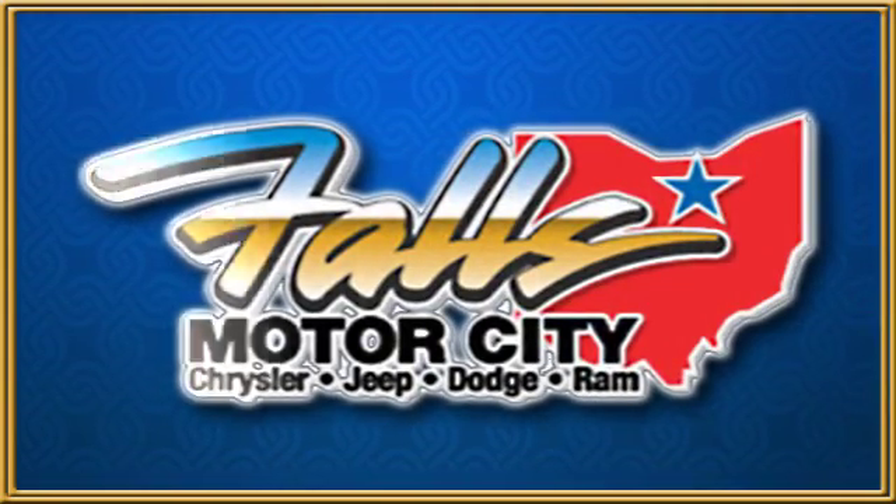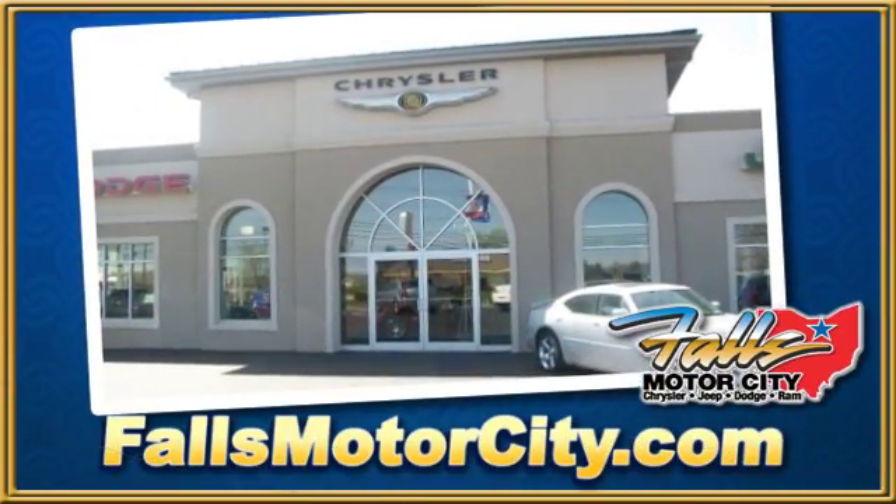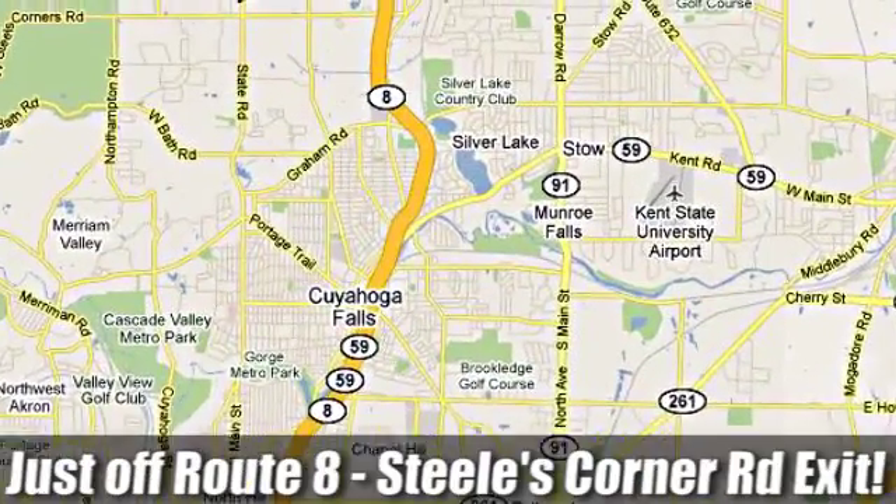We're located at 4100 State Road in Cuyahoga Falls, Ohio, just off Route 8 at the Steeles Corner Road Exit.